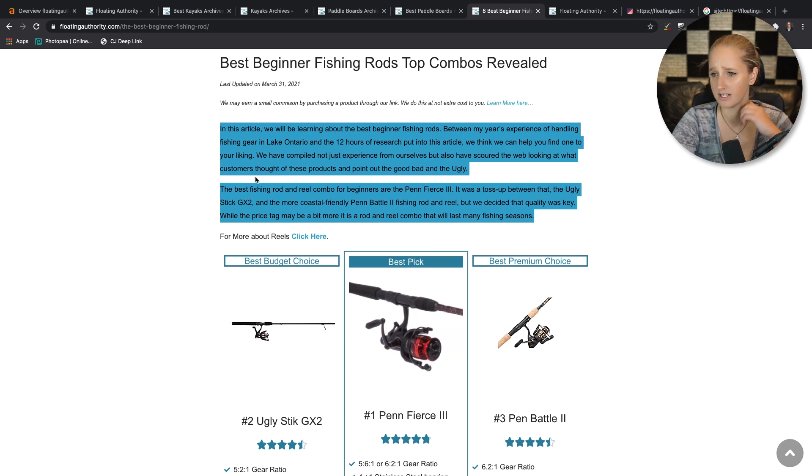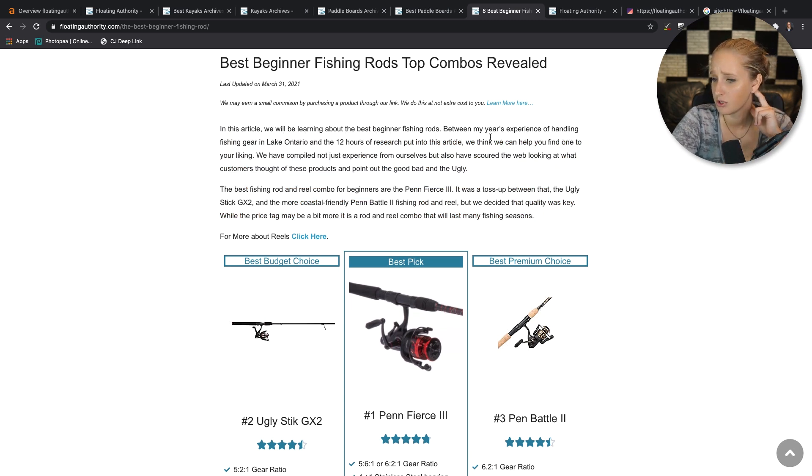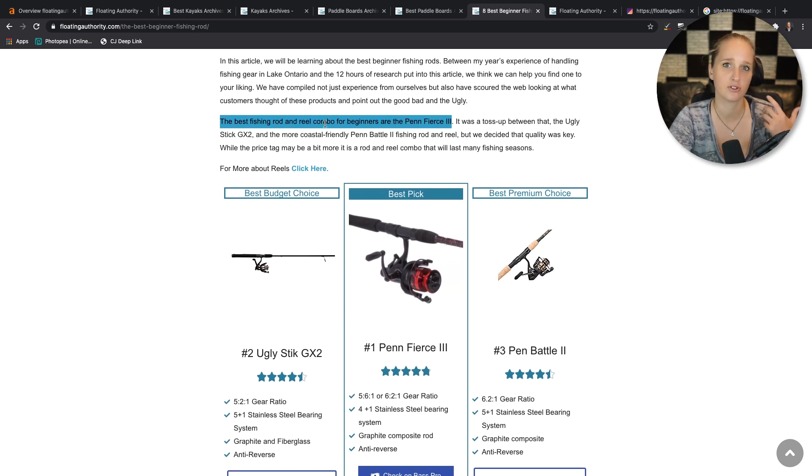There's an intro here that starts by building up a little bit of trust. This sentence right here is great — the term is 'best beginner fishing rods,' and what this person has done is answered the query in a single sentence: 'The best fishing rod and reel combo for beginners is the Penn Fierce 3.' What you're doing is telling Google: here is the query, and here is the answer, all in one wonderful sentence. So Google is able to really understand that this person knows the answer to this question.